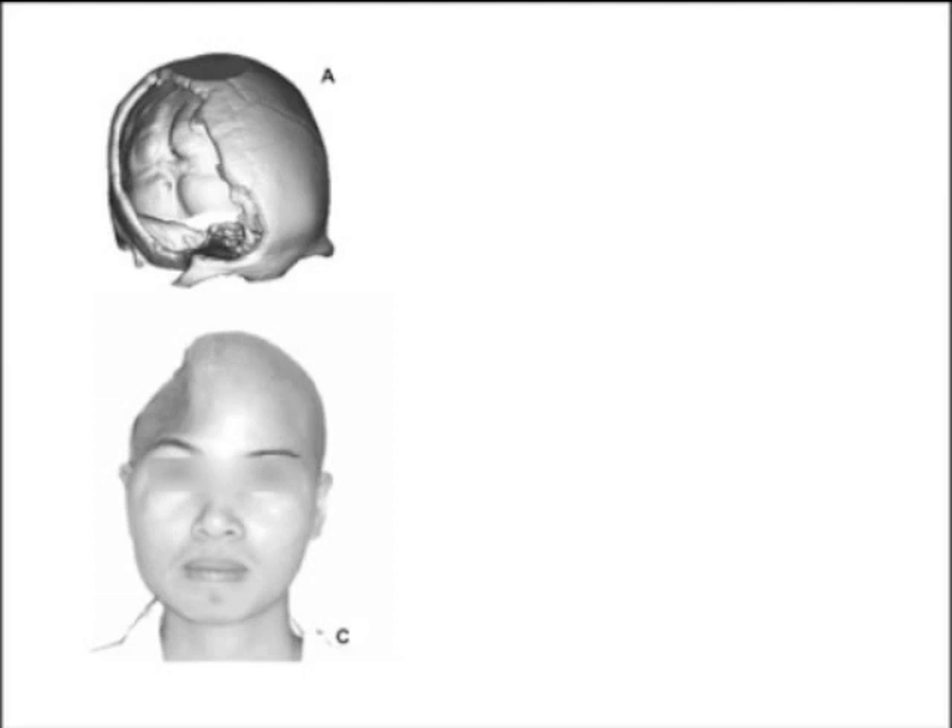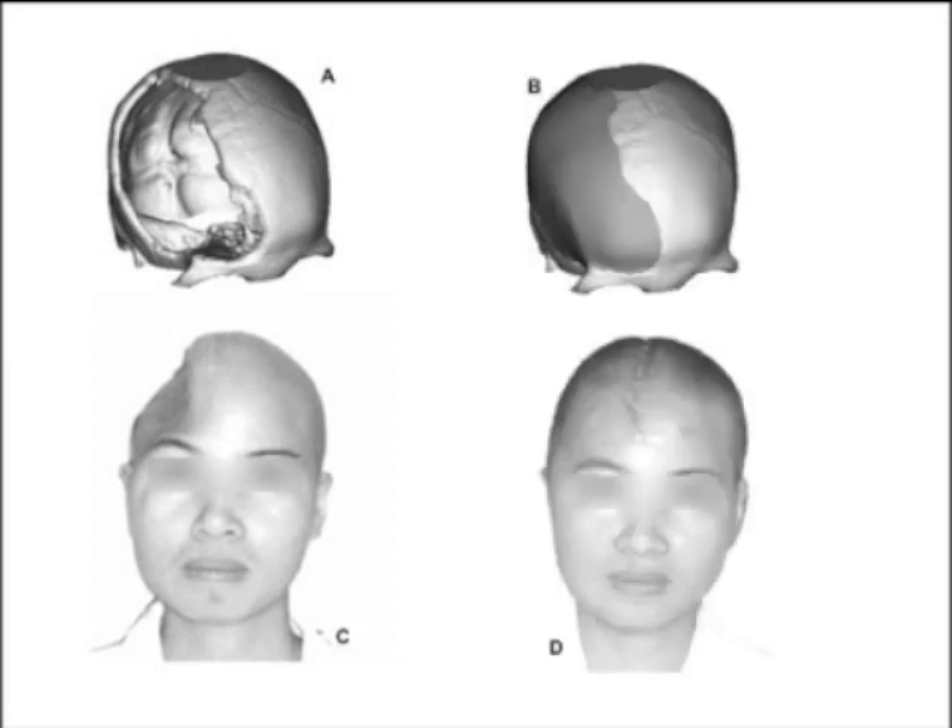Once a patient has decompressed and is doing better, there's much discussion about whether to place a cranioplasty — either titanium, bone, or a plastic prosthesis engineered to fit the open area, sometimes cut from titanium using computer-generated imagery. This protects the brain and also addresses the cosmetic deformity that many patients find very distressing after craniectomy. The cranioplasty is not new — it was used extensively in World War I.